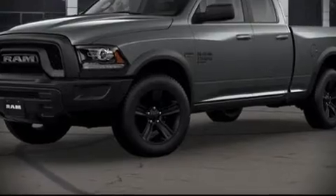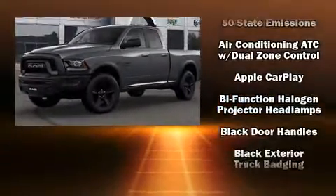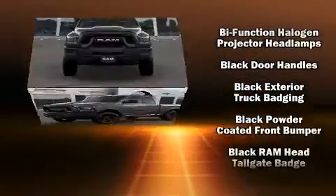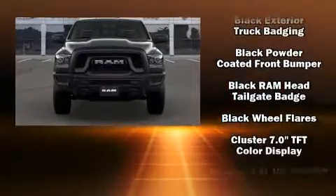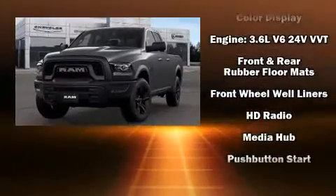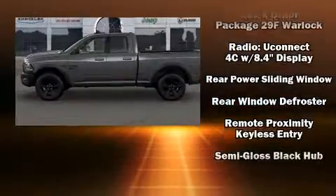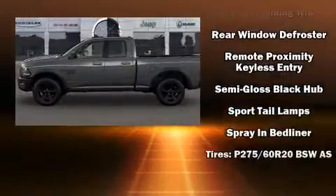The 2021 RAM 1500 Classic prioritizes comfort and convenience, as evidenced by amenities such as a rear step bumper, fully automatic headlights, power door mirrors, heated door mirrors, a trailer hitch, a bed liner, and power windows.